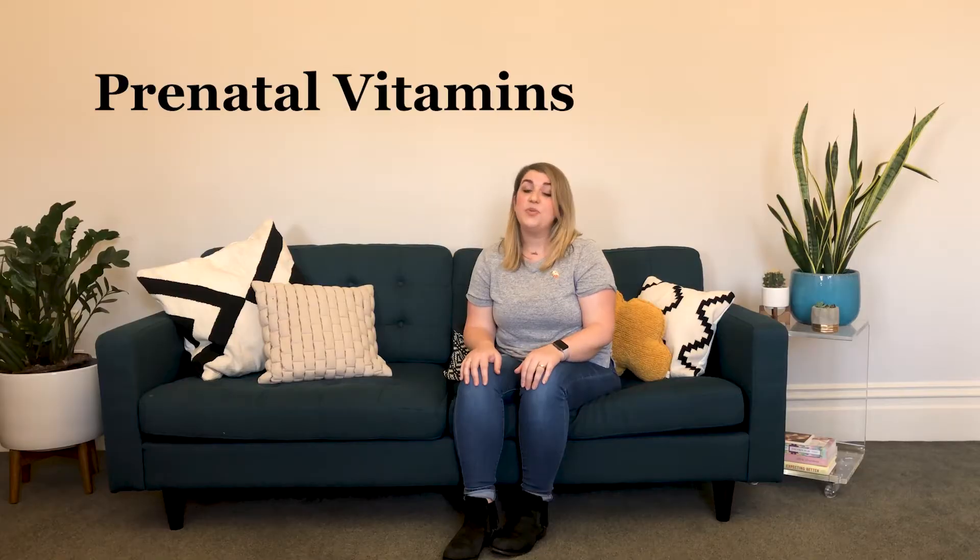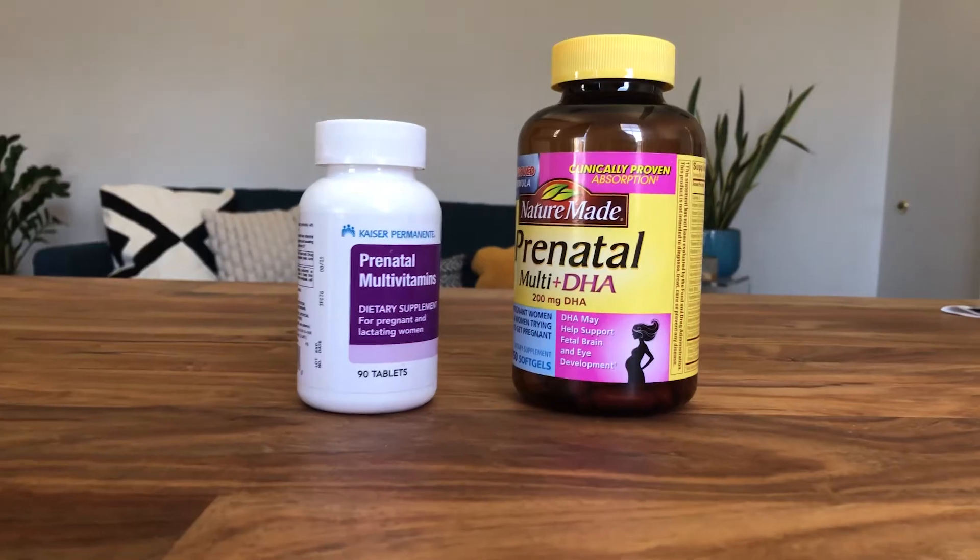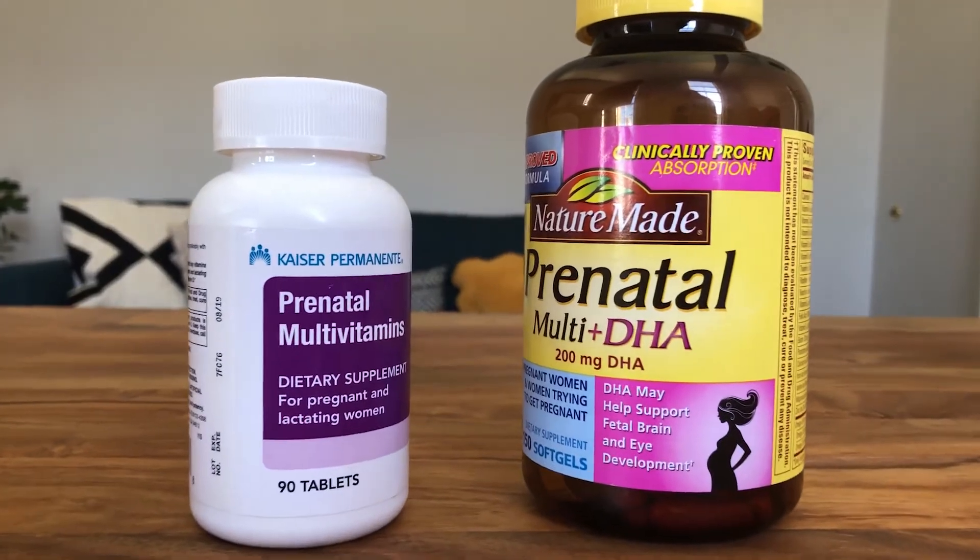Let's talk about prenatal vitamins. So what's with prenatal vitamins anyway? You know already that good nutrition is a must during pregnancy, but it's hard to know if you're really getting all the vitamins and minerals you and your child need. That's where prenatal vitamins come in. They don't replace a balanced diet, but instead act like a backup, making sure that you don't fall short on essential nutrients you need during pregnancy.